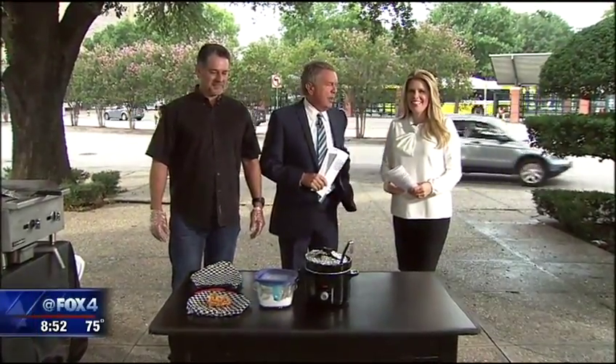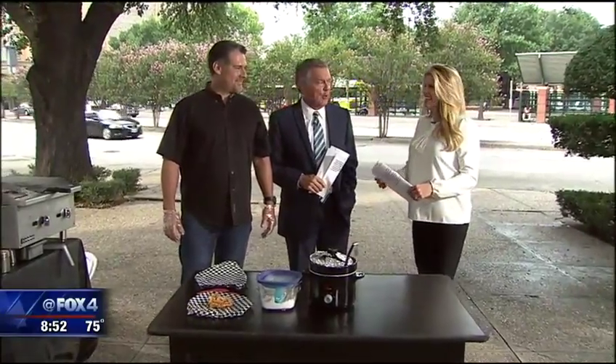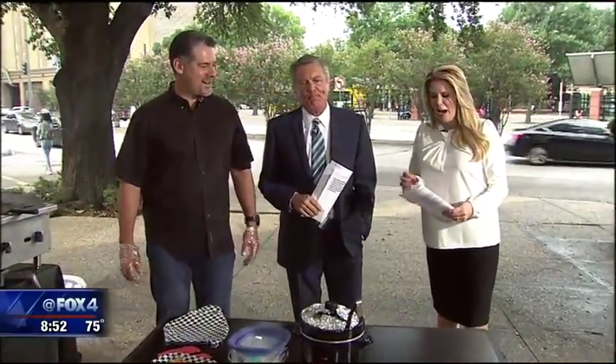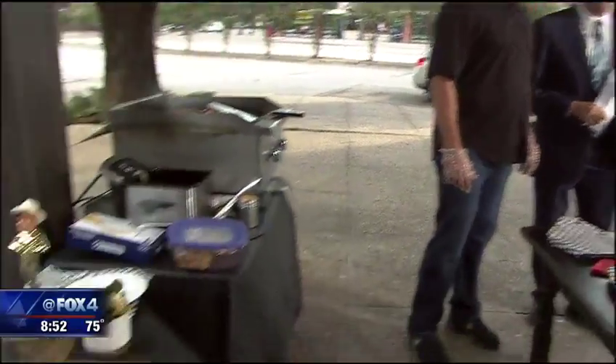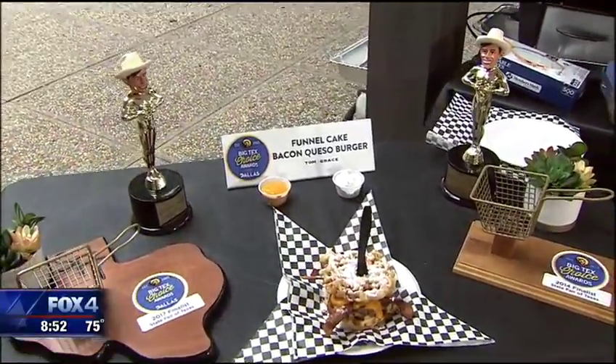Welcome to a really big winner from the Big Tex's Choice Awards at the State Fair in Texas this year. Tom Grace is here, the maker of the funnel cake bacon queso burger. The 13th annual Big Tex's Choice Awards were announced yesterday, and he won two of the big categories: Best Taste Savory and Most Creative.